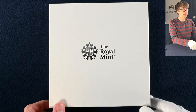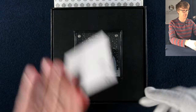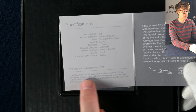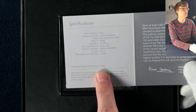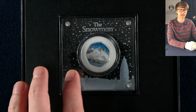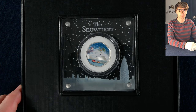Then we have a big white box — it's another silver proof Snowman 50p. From the Certificate of Authenticity we can see there were 20,000 of the silver proof Snowmans minted, but within this particular presentation there were only 2,000 of these sets created. It's the same coin that would be in a standard silver proof coin set, but for the ultimate collector who has to have all the different ways they package coins, this is another one to add to the list.